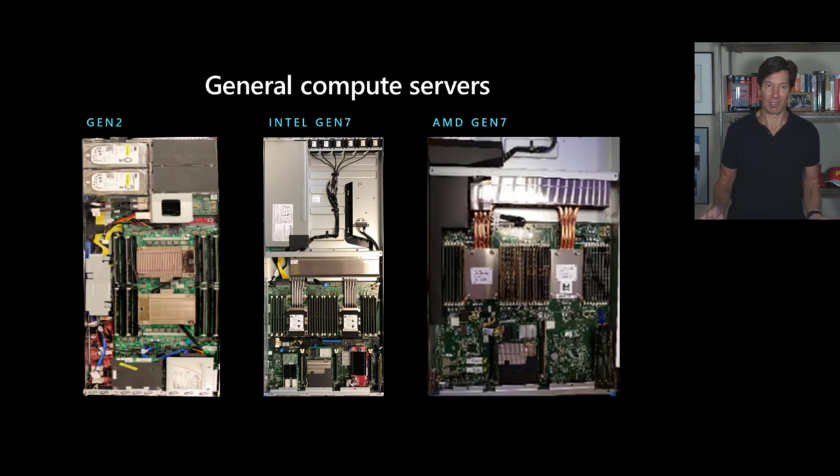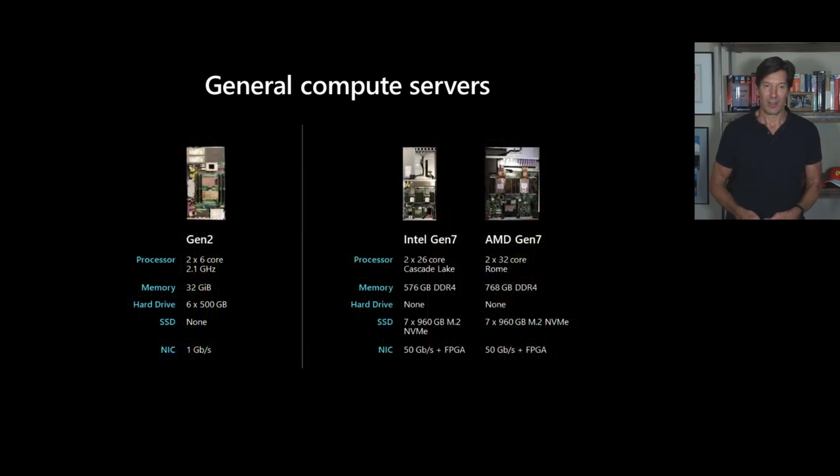You can see with the pictures that they look pretty much the same, but underneath the hood, technology has advanced a lot. Our Gen 2 servers were just 12 cores, 2 gigahertz processors, 32 gigabytes of RAM, six 500 gigabyte hard disks, no SSDs, and just a one gigabit network.